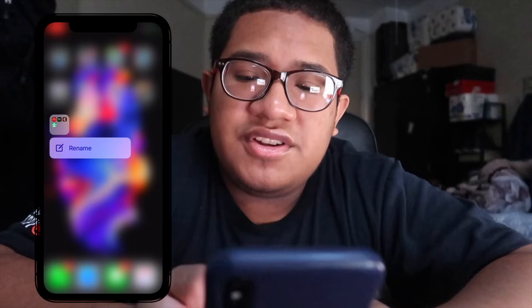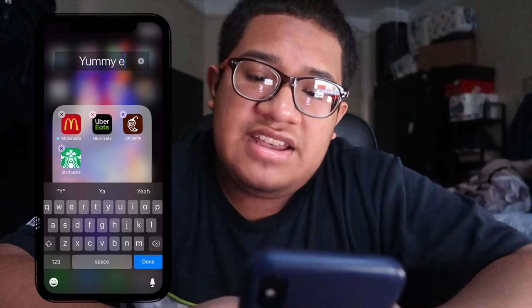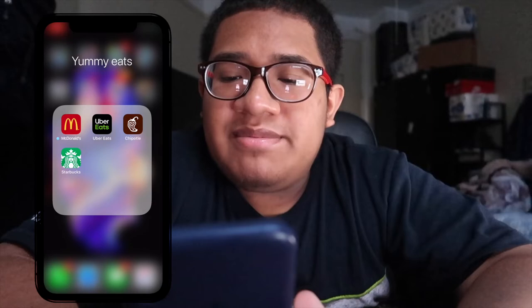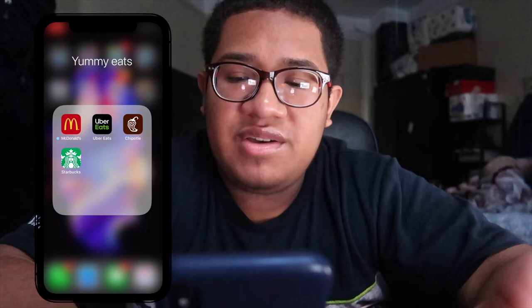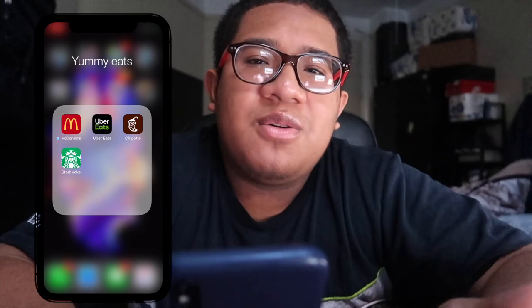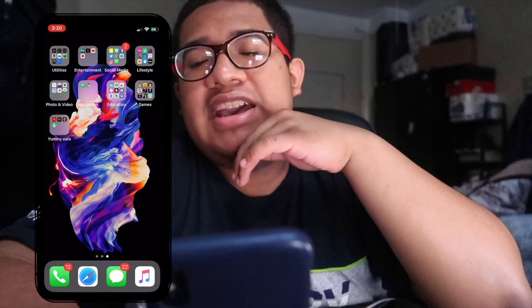The last folder — I'm going to title it 'Yummy Eats' — is for food apps. I have McDonald's, Uber Eats, Chipotle, and Starbucks. You might wonder why, but sometimes there are really good deals on McDonald's or Uber Eats. And for Chipotle and Starbucks, sometimes I just don't want to wait in line — if I'm coming out of school I can pre-order and it's ready, no time wasted.